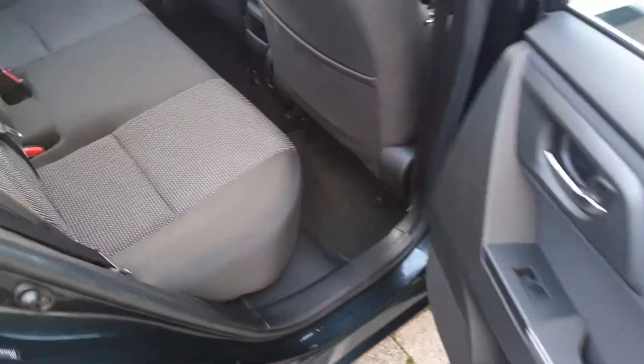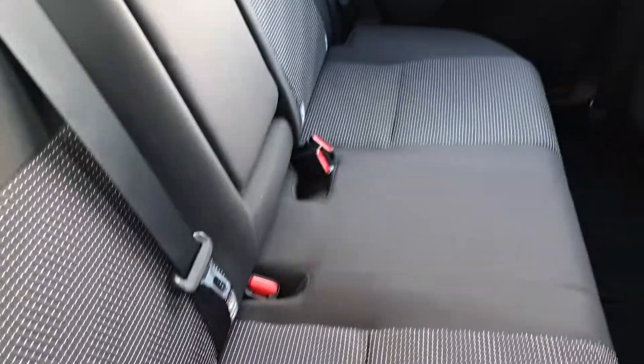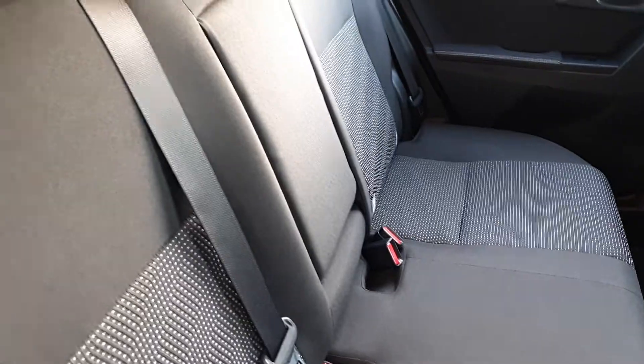We have electric windows, plenty of space for three passengers, two isofix points on either side for child seats, and a fold-down armrest.